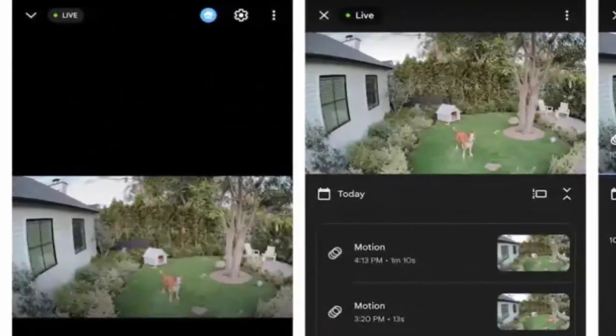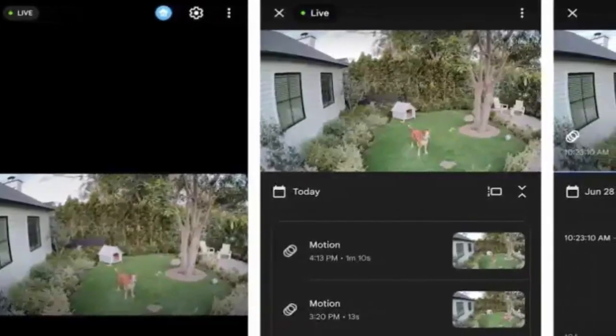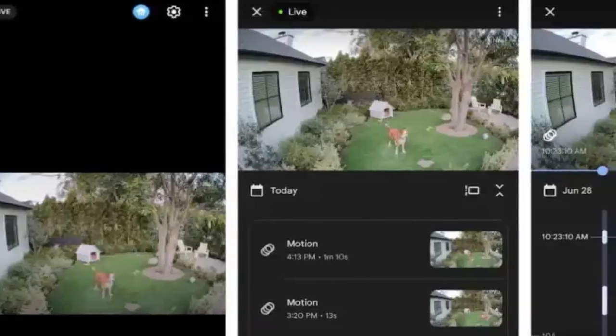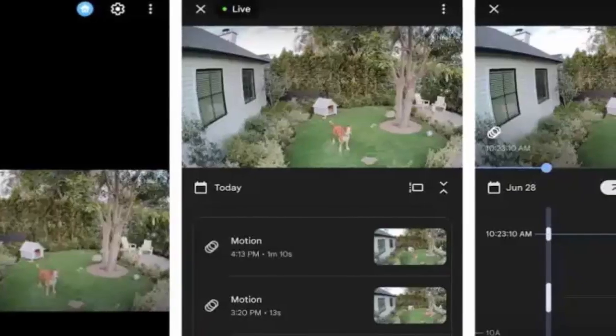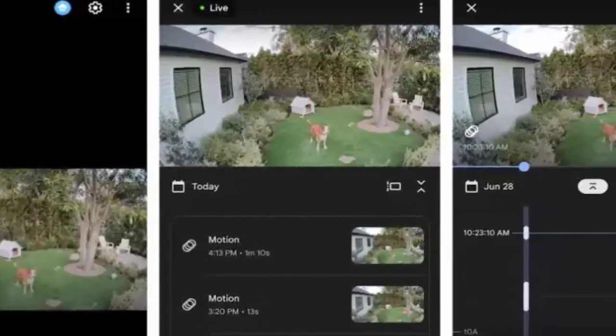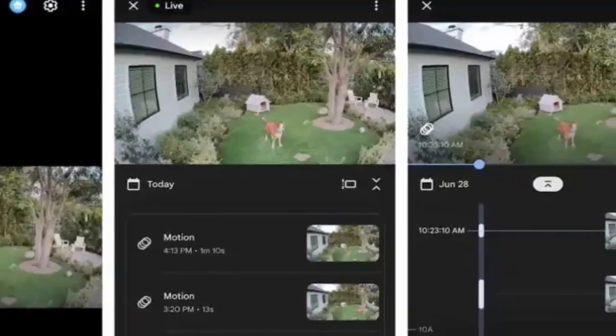Once transferred, you'll enjoy the full functionality of the Google Home app, including creating automations, accessing live streams from all your cameras via the Favorites tab, and viewing feeds seamlessly on phones, tablets, or even TVs. It's a big win for Nest Cam IQ users who've been waiting for Google to close the gap between old and new devices.